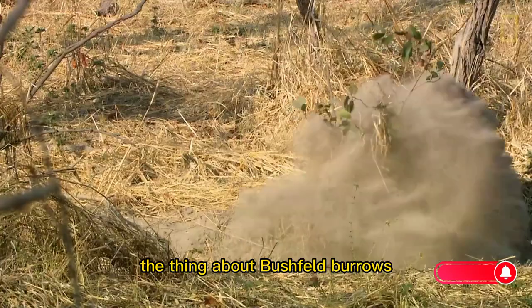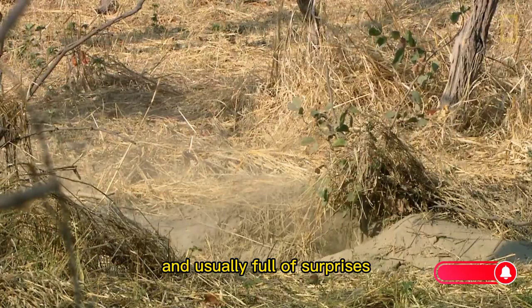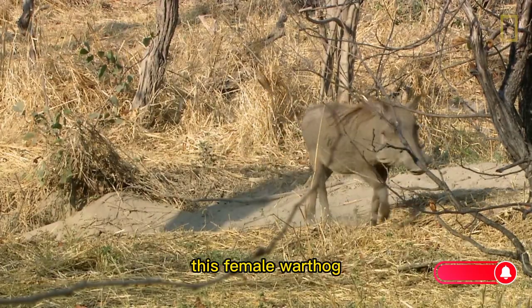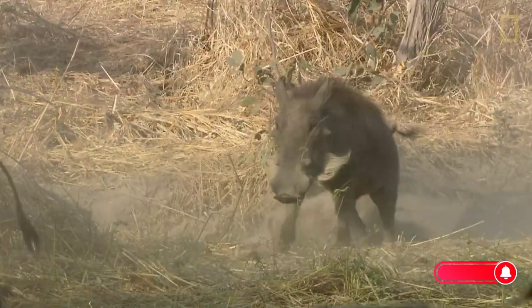The thing about bushveld burrows is that they are always deeper than they look, and usually full of surprises. After a busy morning of home renovations, this female warthog leads her family out for a day's foraging.